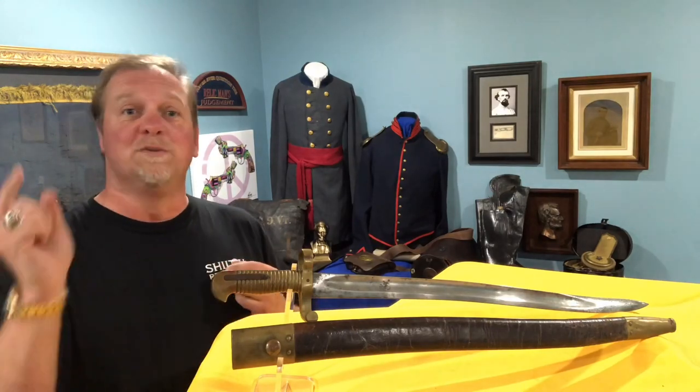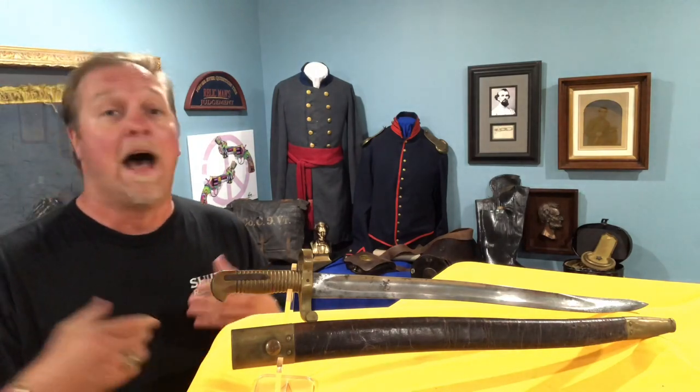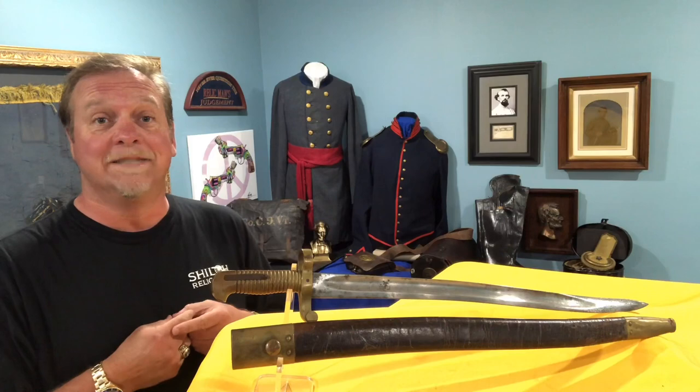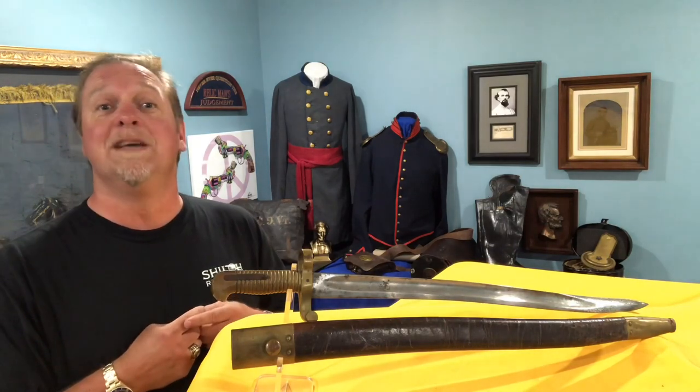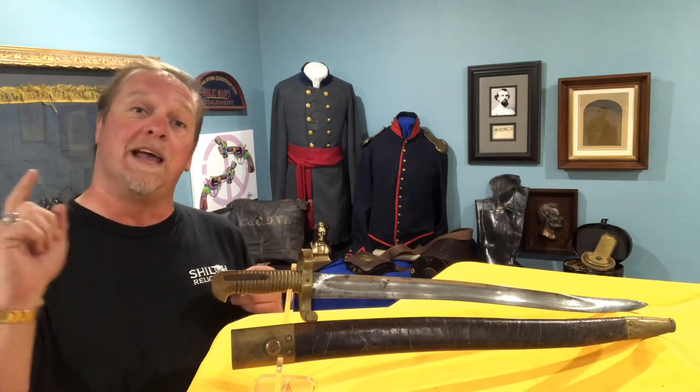Hey you guys, this is Raphael from ShilohRelics.com. I hope you're doing well, hope you're having a good day. I'm thankful to be with you again. Like my neighbor Charlie Morris says, every day's a holiday and every meal's a banquet. And I'm glad to get to have a banquet today and I'm glad to get to be with you.